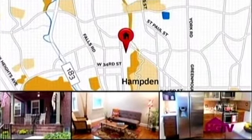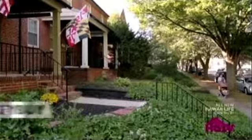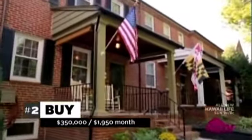Today they're headed to see a house for purchase in the Hamden neighborhood, about 10 minutes from downtown Baltimore. It lists for $350,000, so his mortgage would be $1,950 a month.